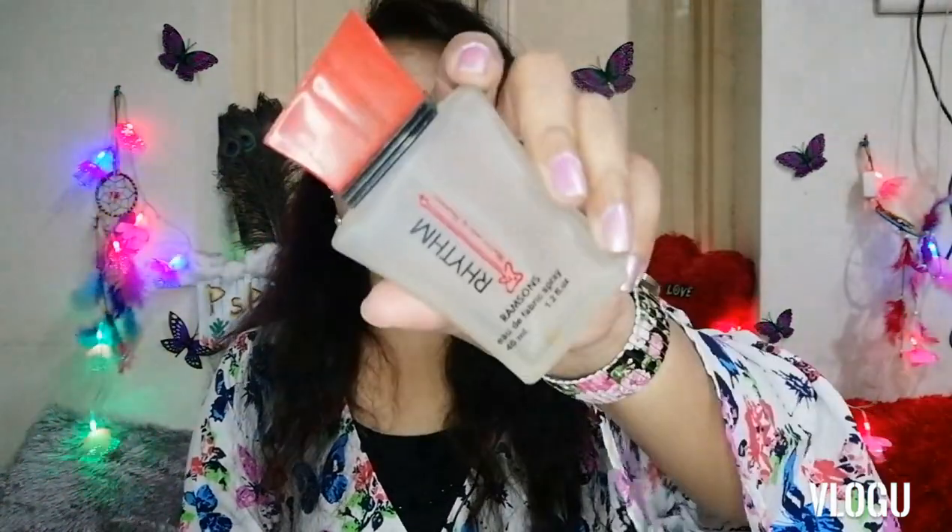The next perfume is from Remsen again — this is the Rhythm, 'Musical Notes of Fragrance.' I really like the smell of this perfume; it's very soothing and has a very mild fragrance. This one is around rupees 95, so definitely below 100 rupees. It's completely empty now because it's my go-to perfume always.